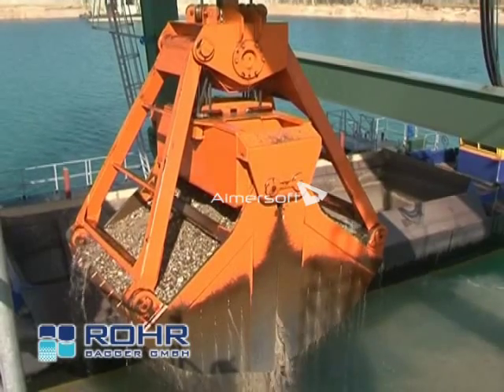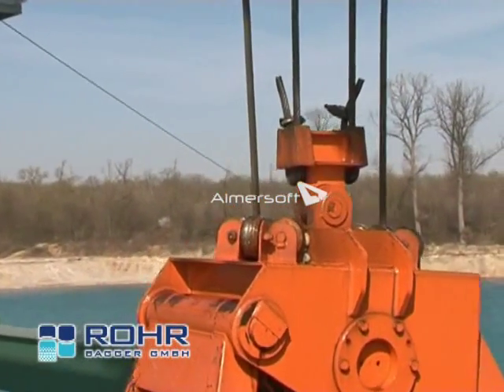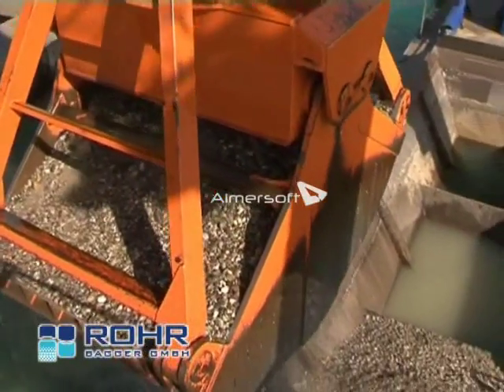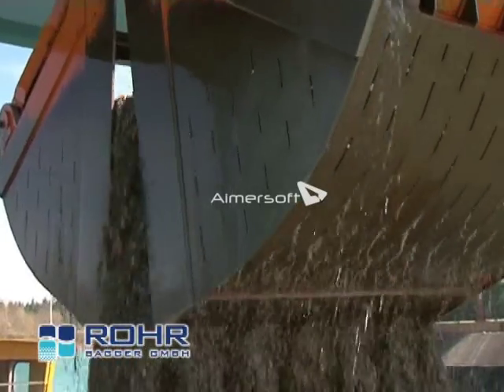The Kruger rope grab has a dead weight of nearly 17 tonnes. Four ropes carry and control the grab. Eleven teeth grab the material.